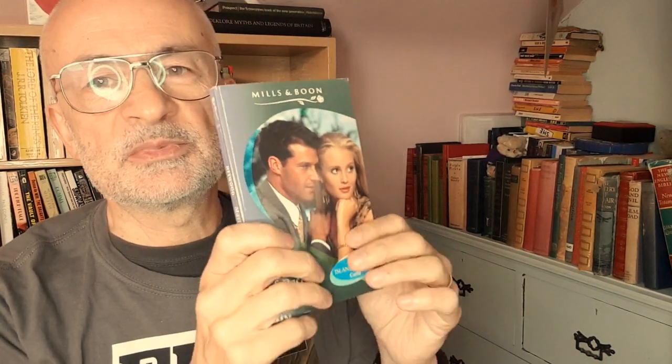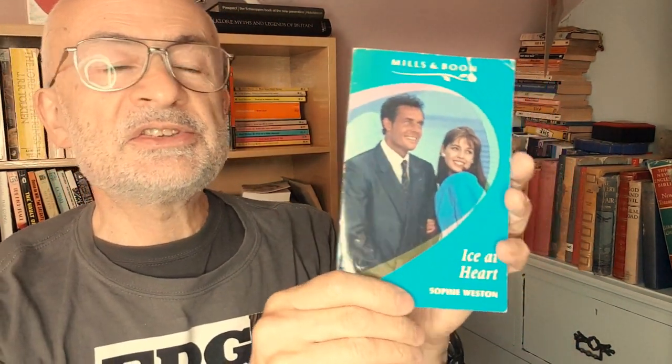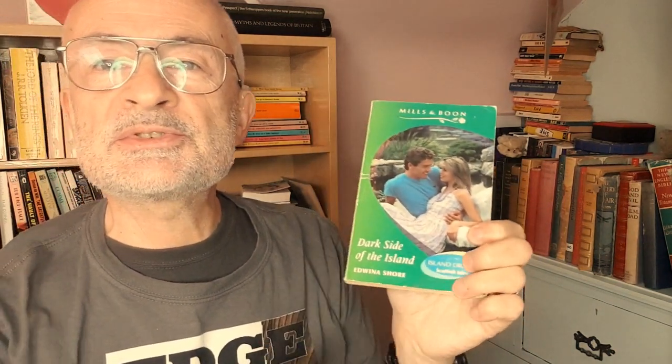Ice at Heart — that's going to be another Nordic one. Haven't had Sweden yet — yes, it's Sweden. Now, Island Dreams: you might be thinking they really mean the Mediterranean, that they're not going to do the Outer Hebrides. Well, Mills and Boon would laugh at you, because Dark Side of the Island by Edwina Shore is set on the Isle of Barra in the Hebrides. This one I've definitely got to read.